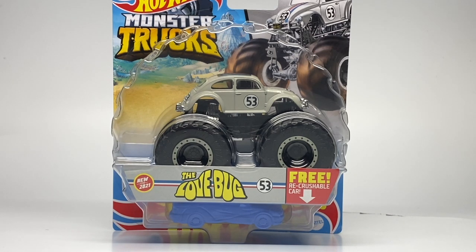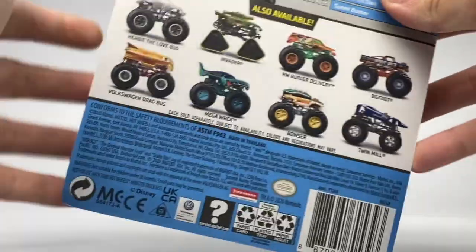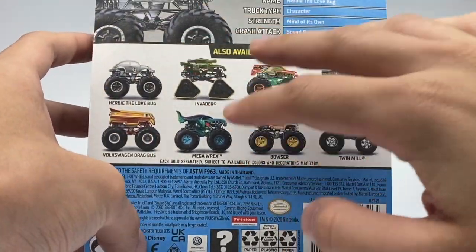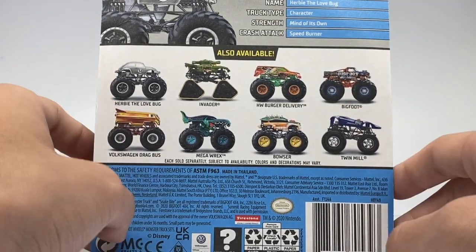Here's the packaging. You can see the Herbie the Love Bug insert plaque — it just says The Love Bug. This is Herbie the Love Bug from the Disney Classic, and I know a lot of people probably know that reference from the movie. I actually have never seen the movie, but I did extensive research when they first announced it. There's the rendering of the Love Bug on the front, and the back of the card has the Case D assortment, which I will be reviewing soon — I'm just waiting on the Bigfoot to come in from my friend Danny.